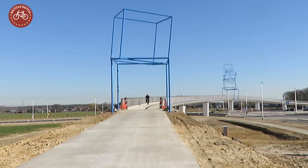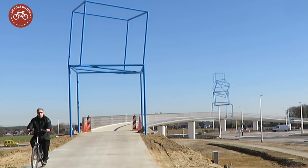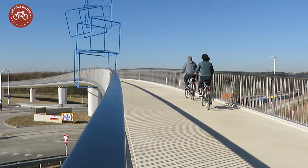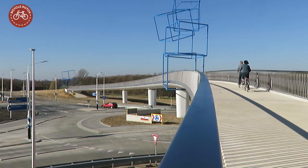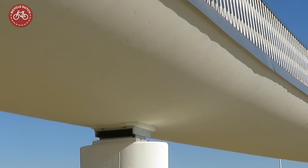There is one sculpture, a blue metal cube, on the east side. The second part of the artwork consists of two cubes on top of each other on the west side. And in the middle of the bridge, right above the turbo roundabout, a number of cubes were stacked to emphasize that this bridge is a landmark gateway to the Parkstad region.